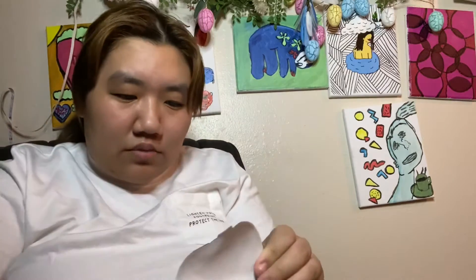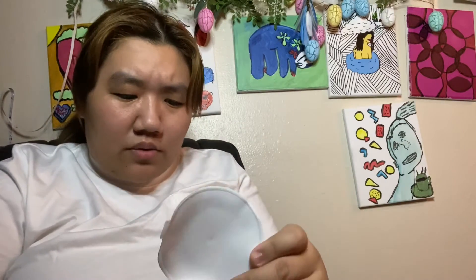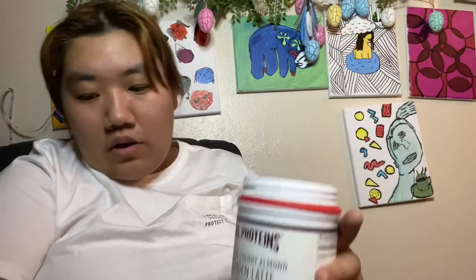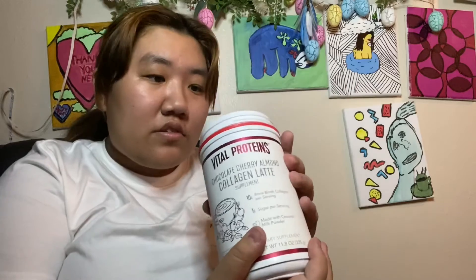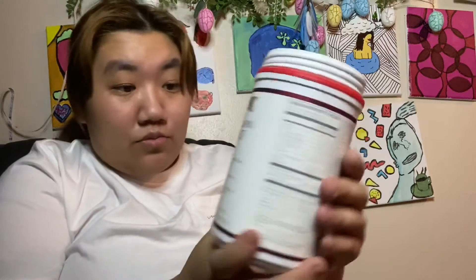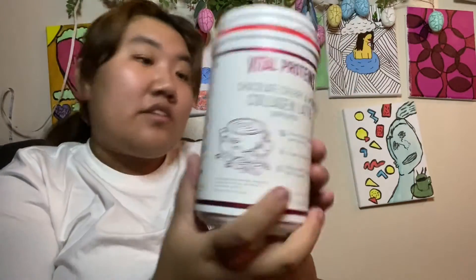Ooh, that smells really good. So it appears that it does not come with a scoop. But that's okay, because with how much my boyfriend works out, I should own a scoop that's perfect for something like this. But it smells really good — I'm excited to use this.